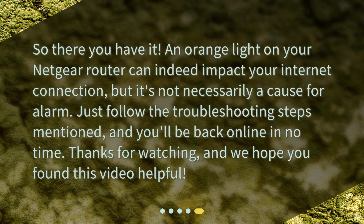So there you have it. An orange light on your Netgear router can indeed impact your internet connection, but it's not necessarily a cause for alarm. Just follow the troubleshooting steps mentioned, and you'll be back online in no time. Thanks for watching, and we hope you found this video helpful.